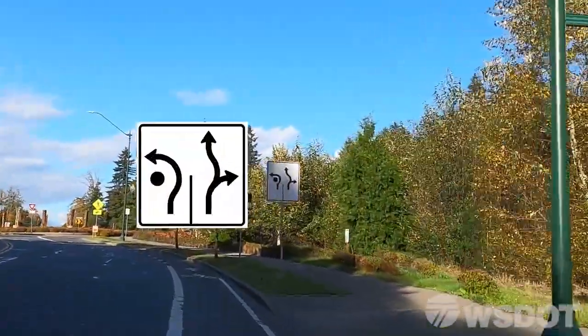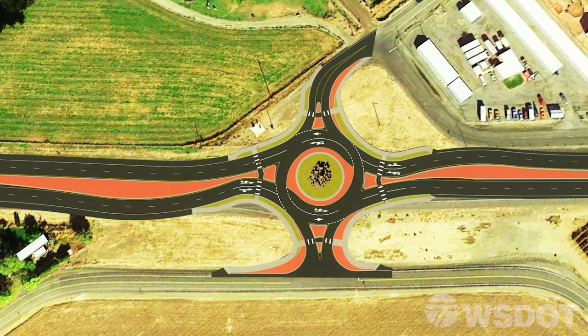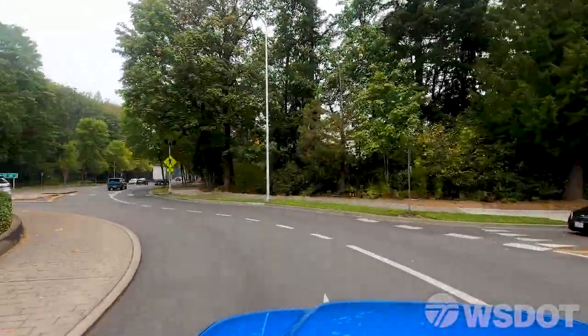Signs and lane markings will guide you into which lane you should use before entering the roundabout. As a rule of thumb, to turn right, be in the right lane. To turn left, be in the left lane. Straight is usually either lane, but check the signs to be sure. Once you pick a lane, stay in that lane until you exit the roundabout.